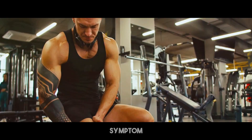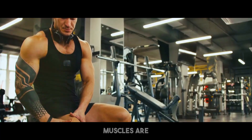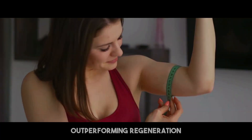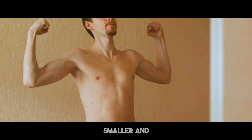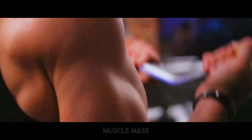Muscle pain is another symptom. While some pain is typical after exercise, persistent or increased discomfort might signal that your muscles are not recuperating adequately. This lack of recovery is typically a consequence of muscle tissue breakdown outperforming regeneration, leading to muscular atrophy. A notable reduction in muscle size and tone might also signify muscle loss. If your muscles look smaller and less defined despite frequent exercise, it may be due to decreasing muscle mass.